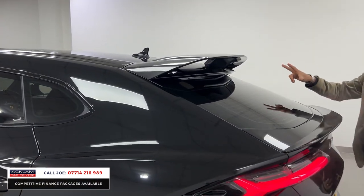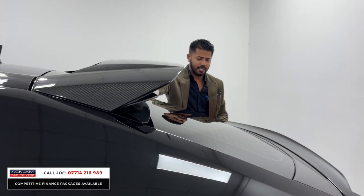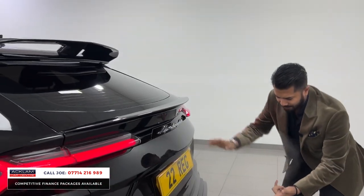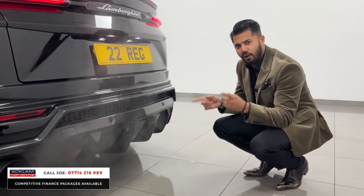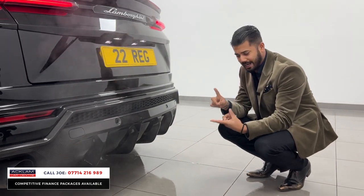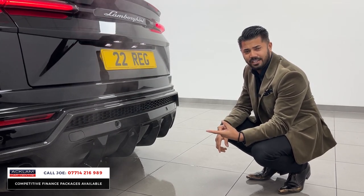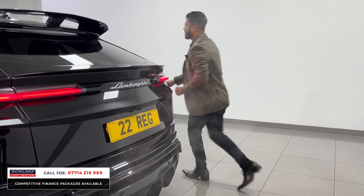Around the back you have a double spoiler — a carbon fiber Nero spoiler at the top and the standard Urus spoiler below it. Then there's an absolutely fantastic rear diffuser, all carbon fiber. It also has a full Milltek exhaust, which on top of the already great Lamborghini exhaust just goes crazy.